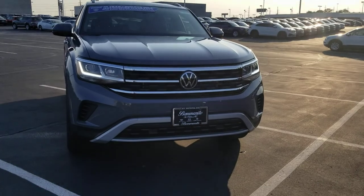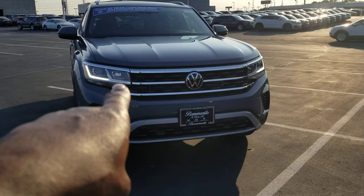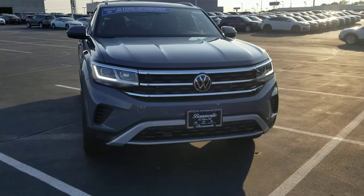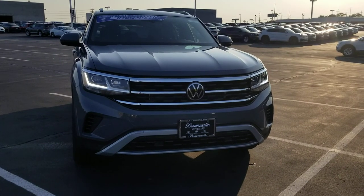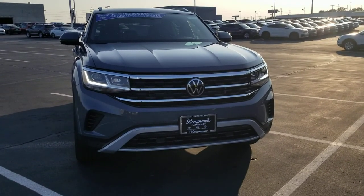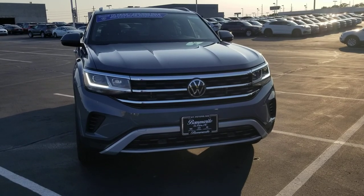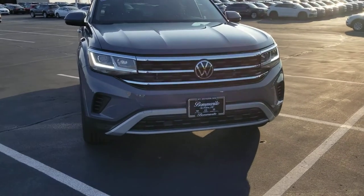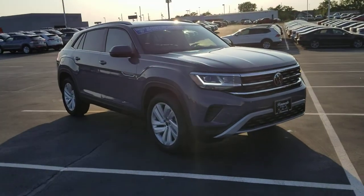Now, if you've watched enough of these videos or you've seen enough Atlases, you'll notice the inner LED running light is not on. That's because this has a different headlight display — it doesn't have the adaptive front steering headlights, so there's only one outer LED lit up on each headlight. If you have the AFS, it has two LED running lights on each side.